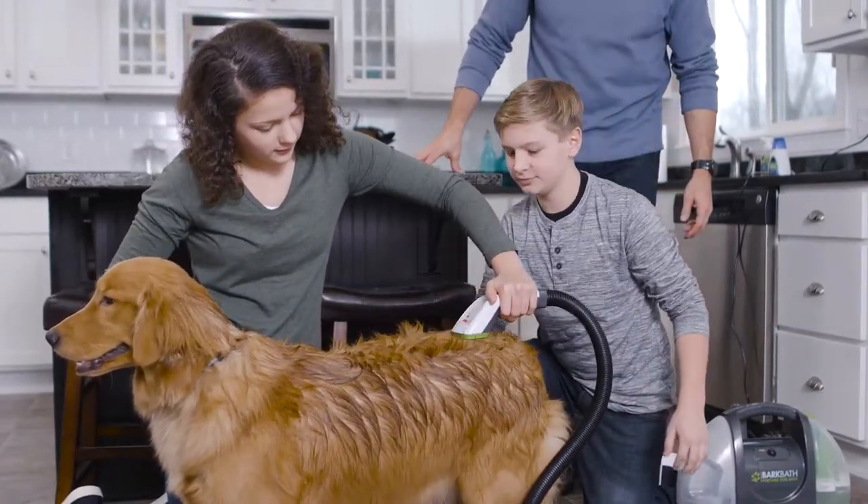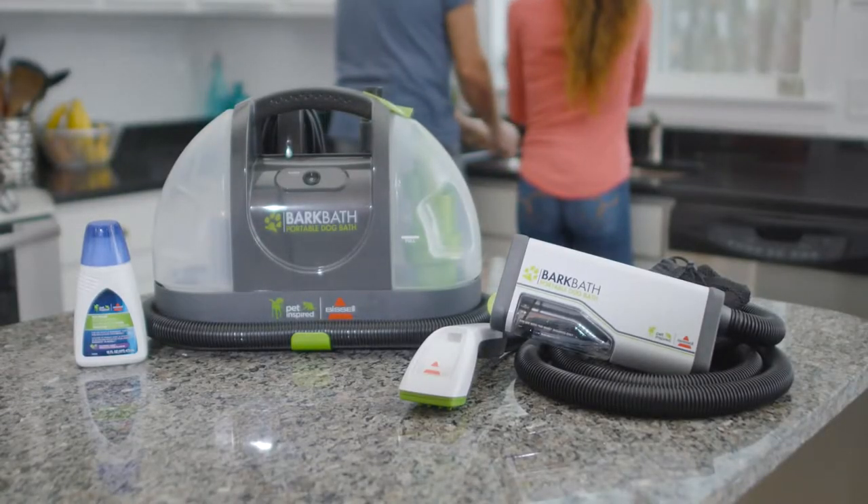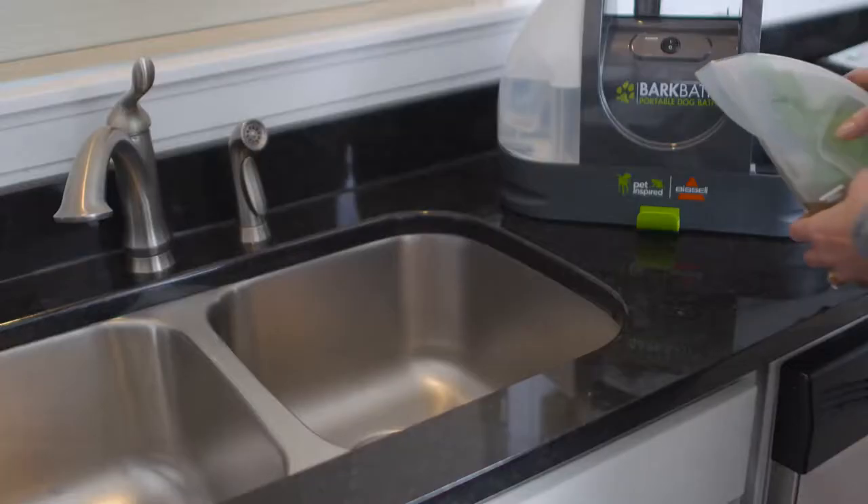Now we're bringing these insights to the dog bathing process. The Bissell Bark Bath truly is the next generation of bathing your dog — a faster, easier, and less messy way.